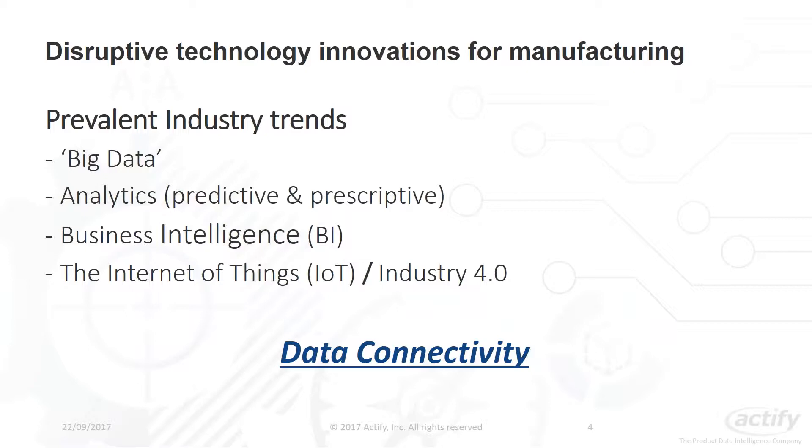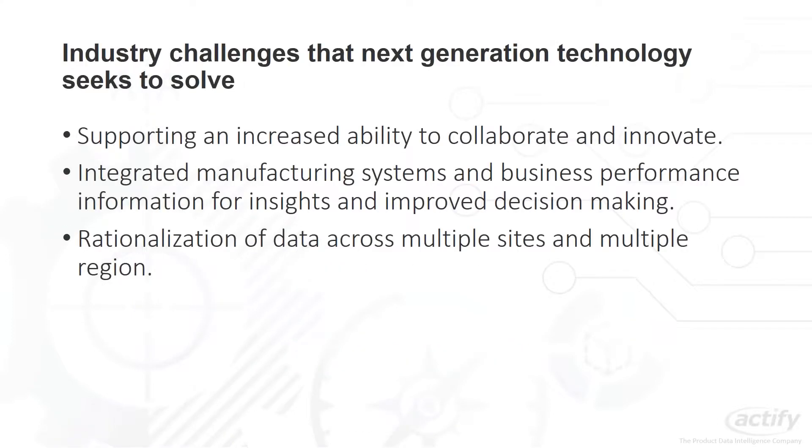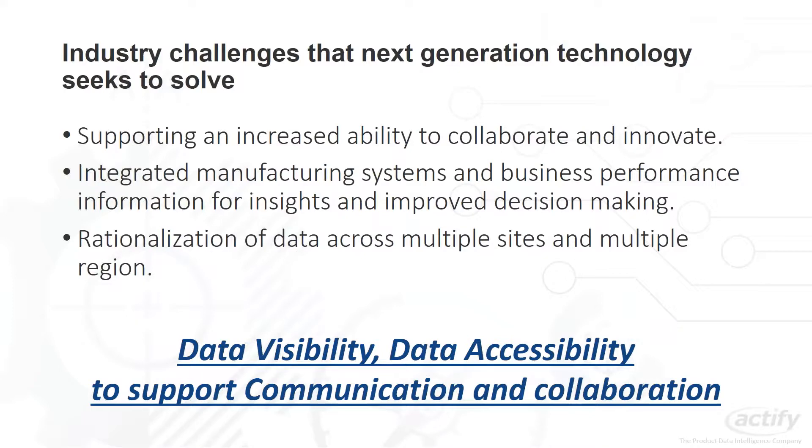The challenge for manufacturing companies today is not necessarily about creating more data, but instead it's all about unlocking and leveraging the potential value that this data represents — data that is currently trapped within your business systems. The next generation of technology seeks to overcome communication barriers, improve collaboration, increase data accessibility, and overcome traditional data access barriers — whether by application, where you don't have the right tools or license, or by geographic location where information held at different company sites is inaccessible.